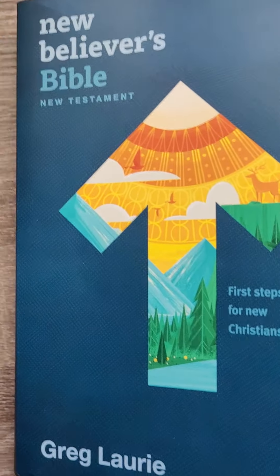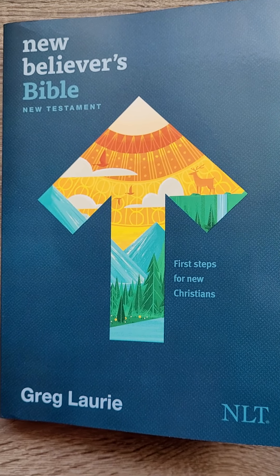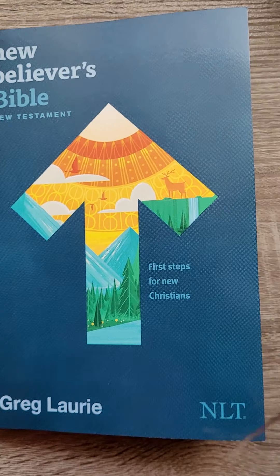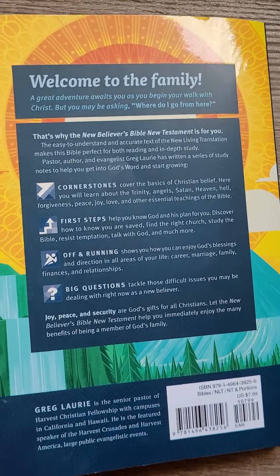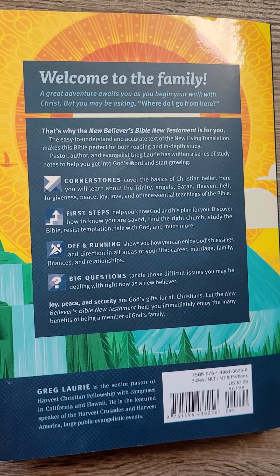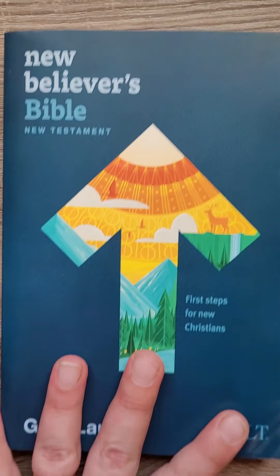So that's what this New Believer's Bible looks like, and it's not very pricey. I would suggest getting it. This is going to be going to a teen — I'm going to be filling it out and giving it to her. Alright everyone, have a great day, and go check out this New Believer's Bible.